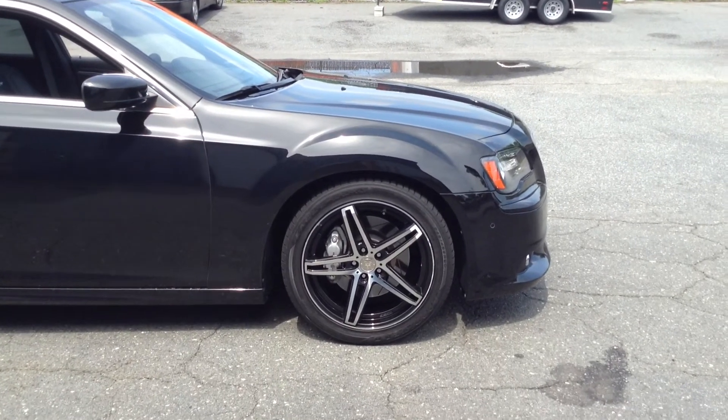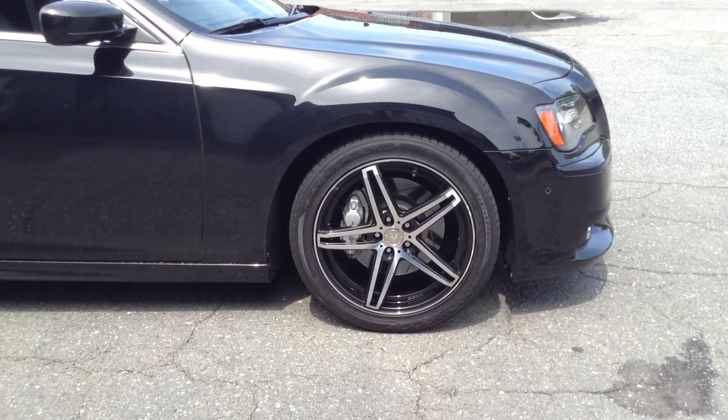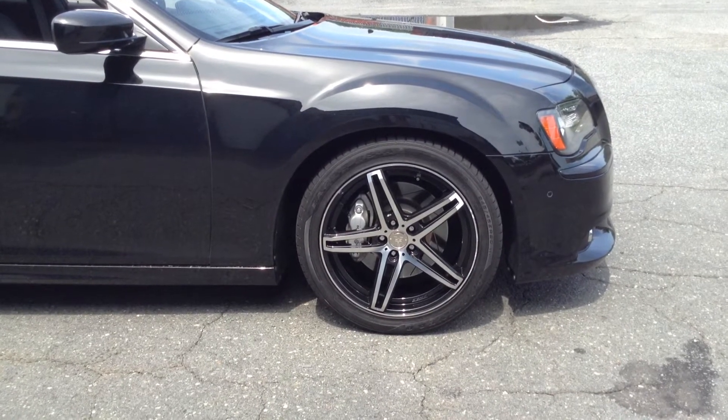Once again, Rimtime of Charlotte rolling out TIS 20-inch wheels on the SRT8 Chrysler.